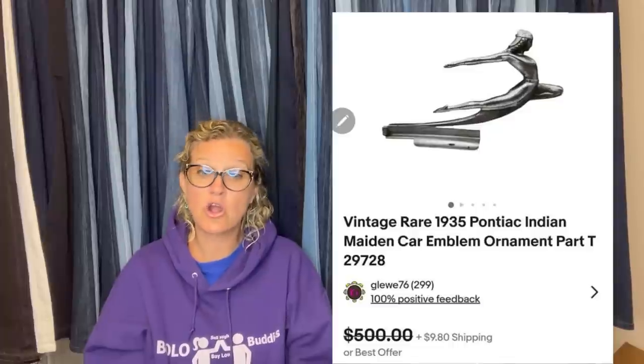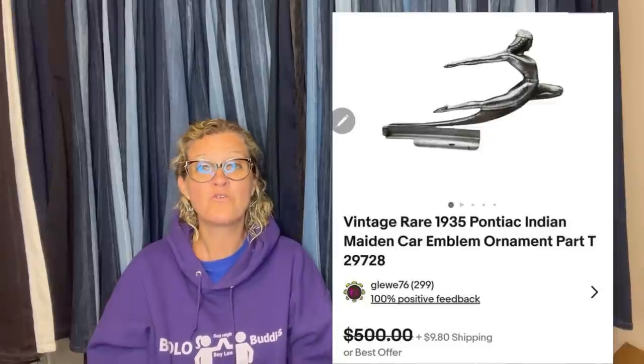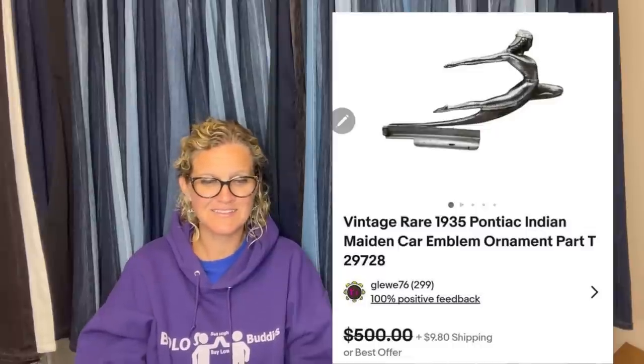He bought a lot of vintage car hood ornaments and dealership emblems at his local consignment auction house — each piece was around $9. This 1935 Pontiac hood ornament sold in two days after listing for a best offer of $400. It's a rare 1935 Pontiac Indian Maiden car emblem ornament.